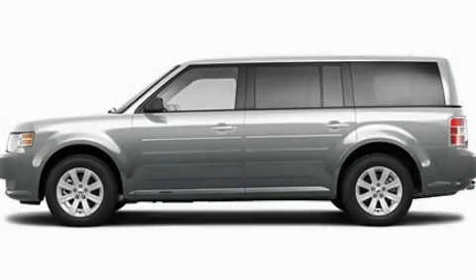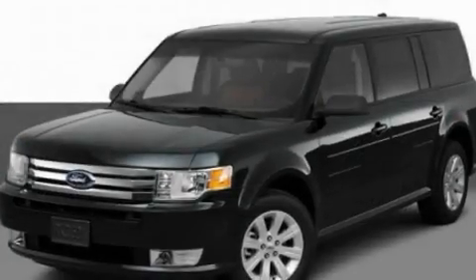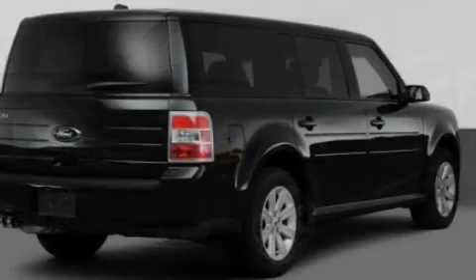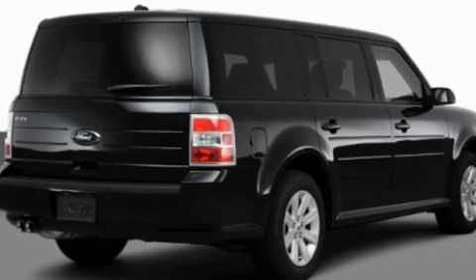This is a 2011 Ford Flex, a great blend of utility, comfort and style. It has a 3.5-liter six-cylinder engine and an automatic transmission.